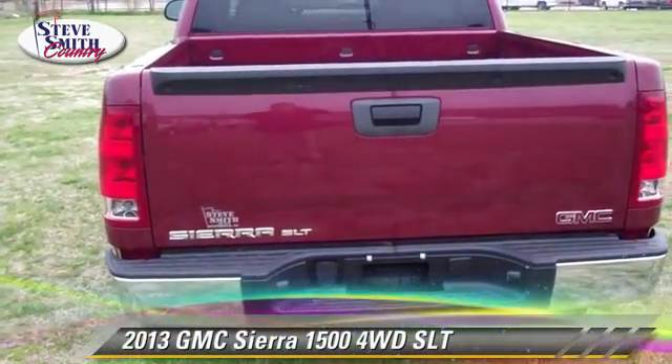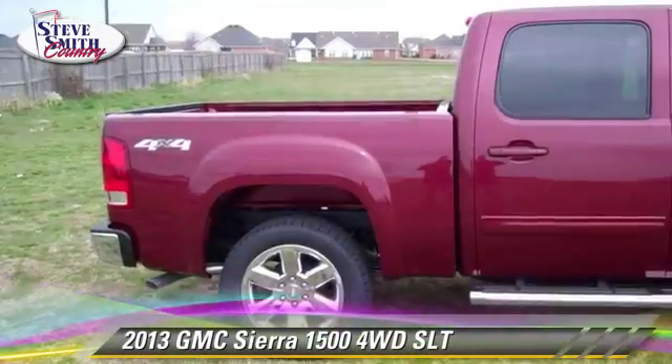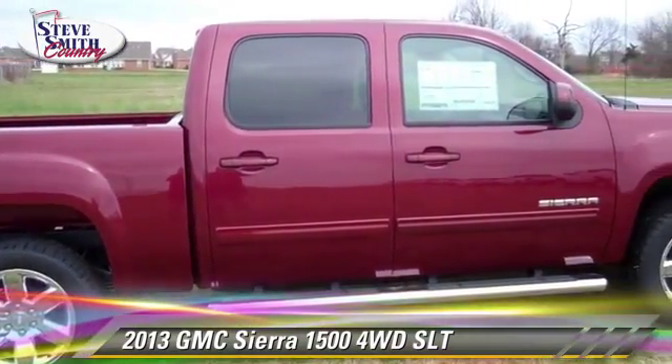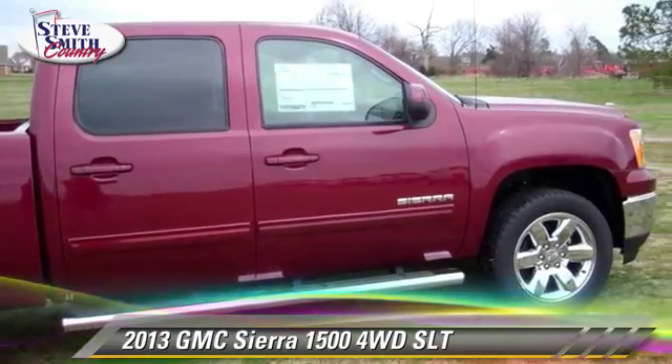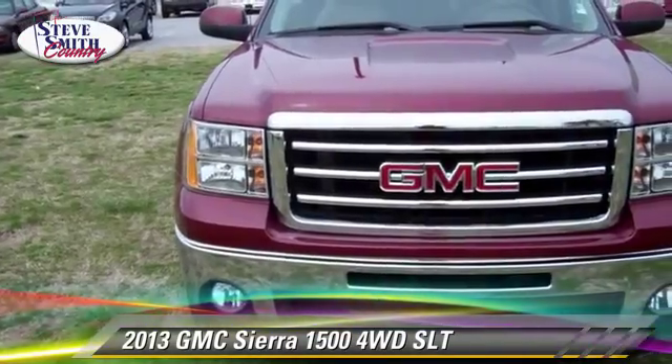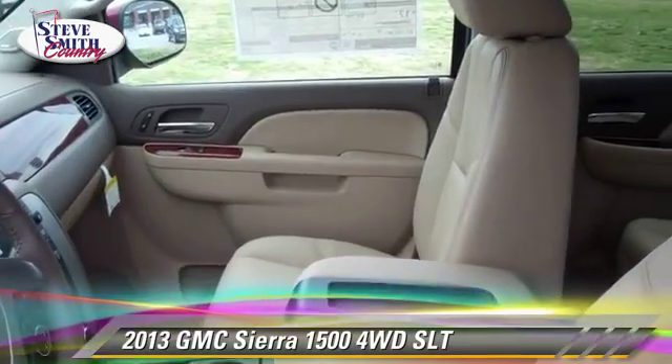The 2013 GMC Sierra 1500 SLT. This is a pickup truck powered by a 5.3 liter V8 engine. With an automatic transmission, this vehicle gets up to 18 miles per gallon.